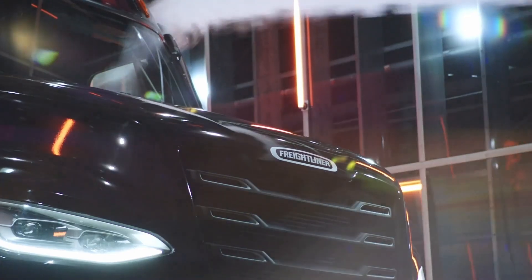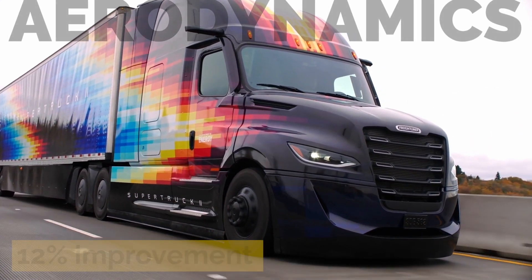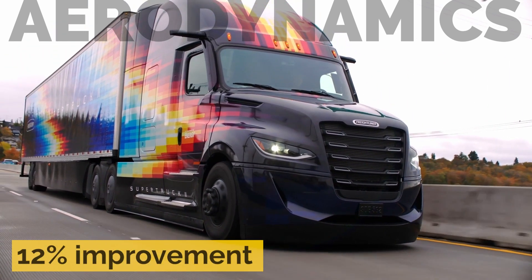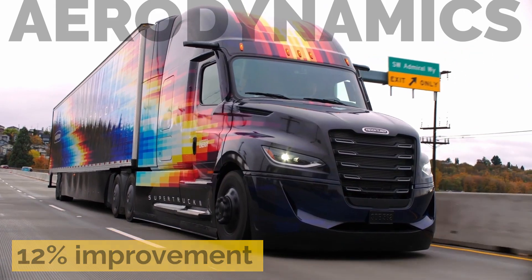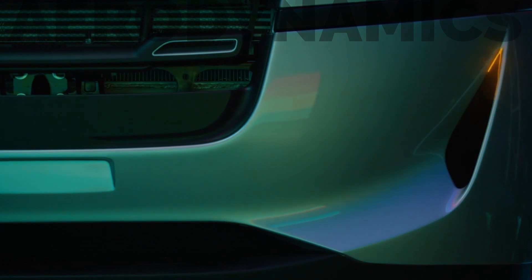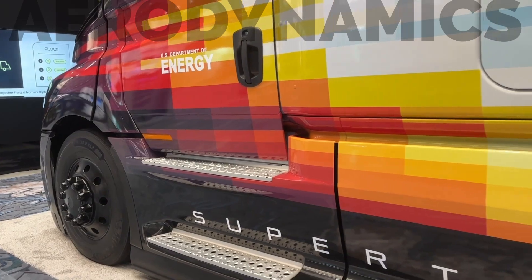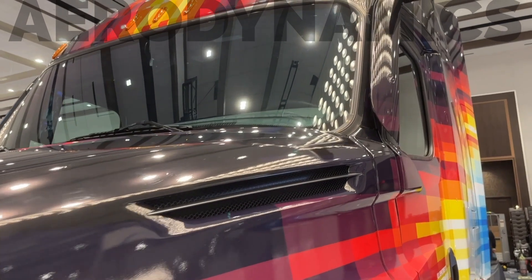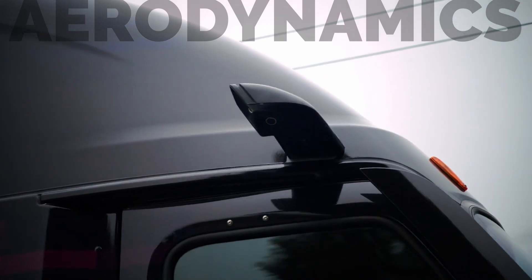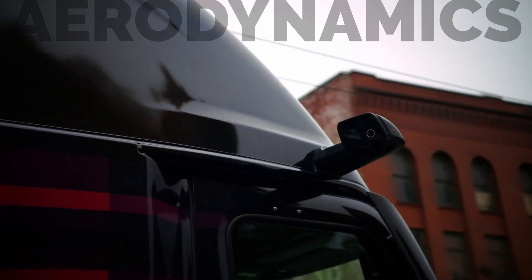Let's walk through some of the features of DTNA's Super Truck 2, beginning with the aerodynamics. The company says it achieved a 12% improvement in aerodynamic efficiency by redesigning the hood, bumper, and chassis fairings. Some of the changes are obvious, like the new bumper and bumper ducts that direct air around the front of the truck. Others are more subtle, such as the skirts at the bottom of the doors. Changes to the grille and air intakes, and even the mounting arm for the mirror camera, were redesigned to be as seamless and clean as possible, with no sharp edges anywhere to interfere with airflow over the surface of the truck.